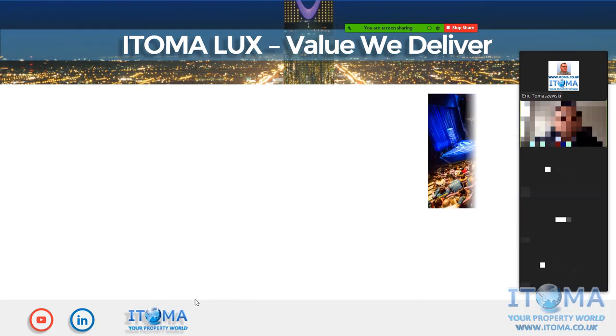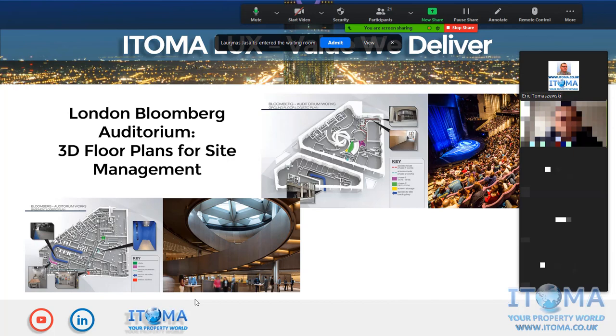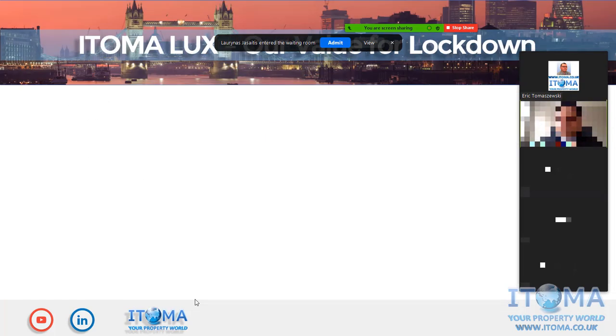As another example, on screen you've got the London Bloomberg Auditorium. Because we are based in London, this is a project we delivered to help them manage the site — providing guidance on how to perform the project, audit it, and ultimately construct it.